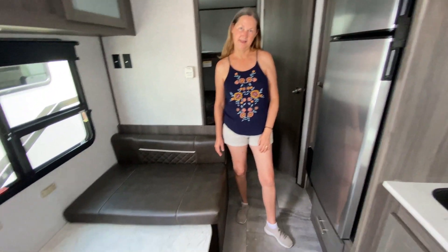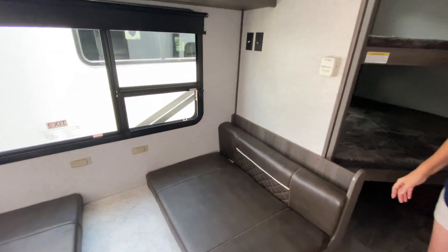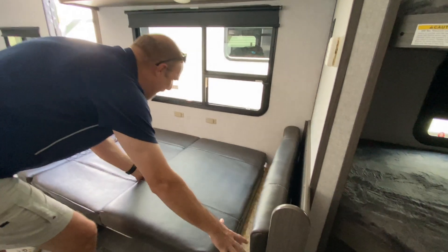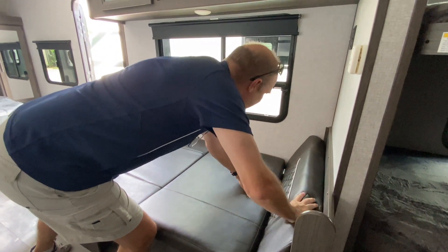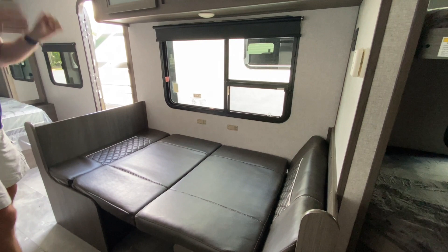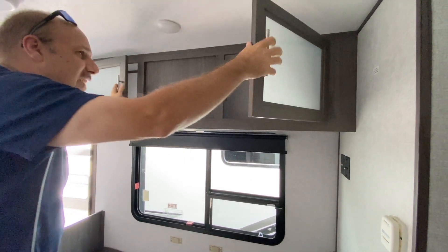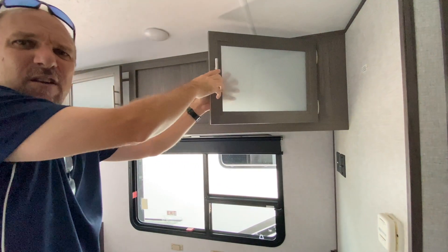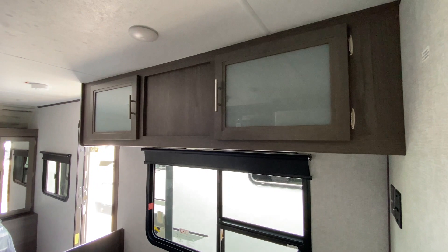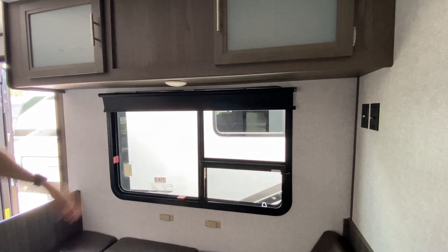Down here is your banquette, and it's already in the bed configuration. For those who've never seen this before, this is what it looks like when you convert it — your back pillows become part of the bed. Above the bed there's more cabinetry with textured frosted glass, which is a nice upgraded look. The shades are just regular type, not day-night roller shades.